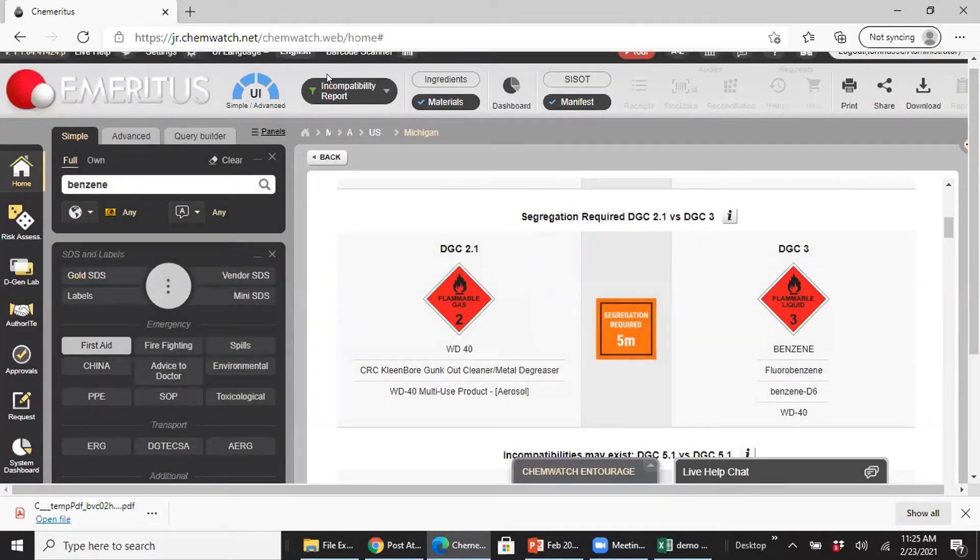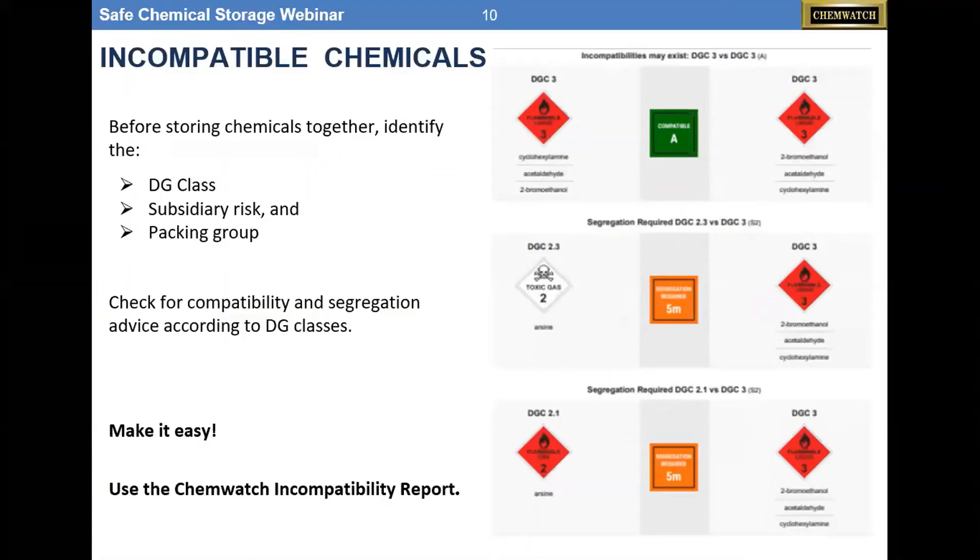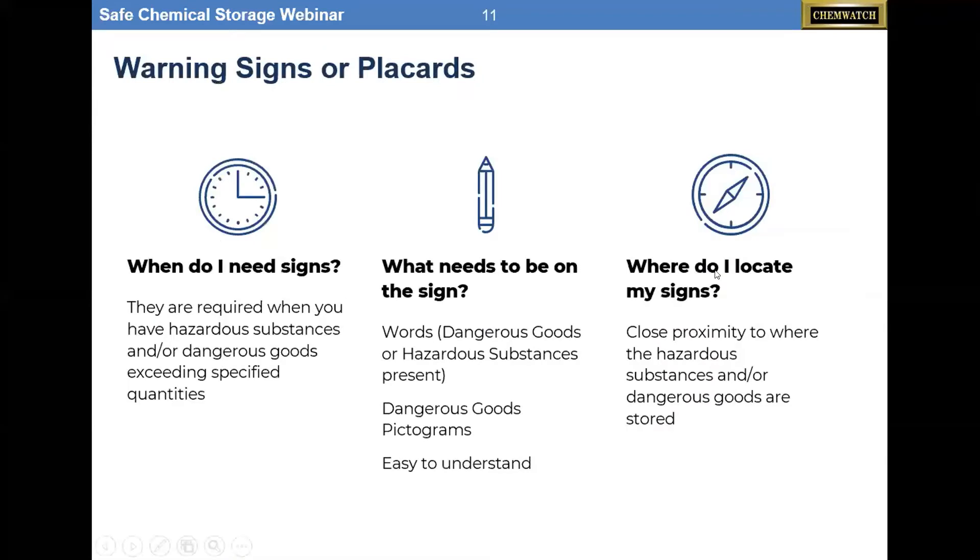Let's talk about placards. You can generate these quickly from the register. Why do you need them? You've got hazardous materials or DGs exceeding specific quantities, and the placard needs to have the words, the pictograms, and be easy to understand by a non-chemist. They should be located in close proximity — outside the room, on the door, wherever you're storing the material.